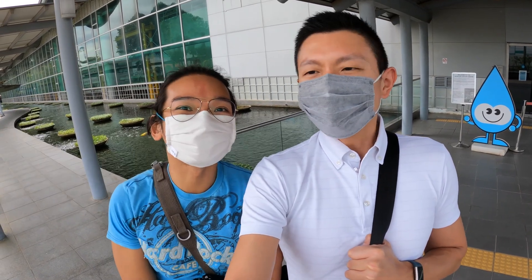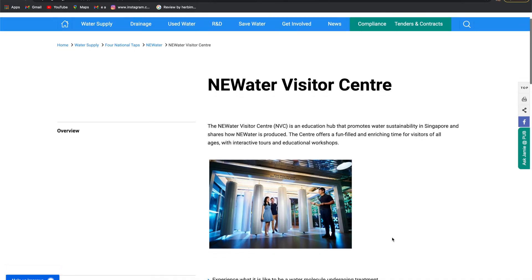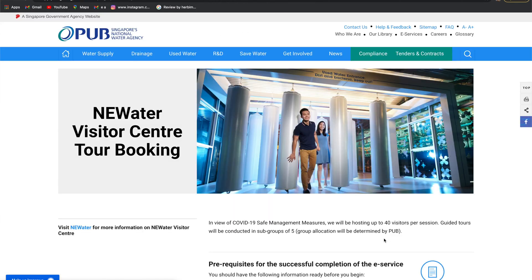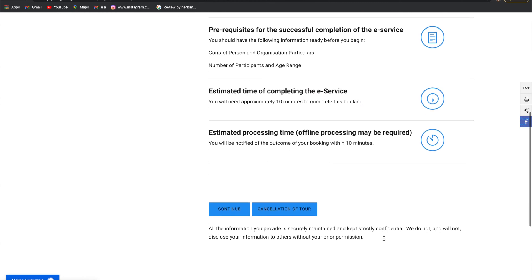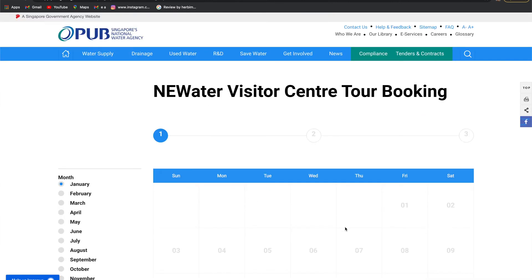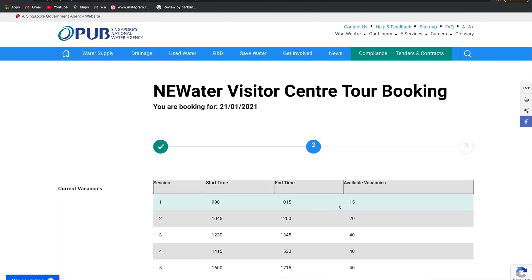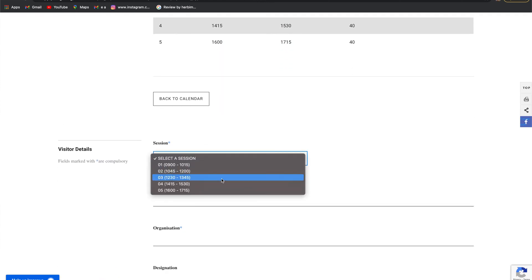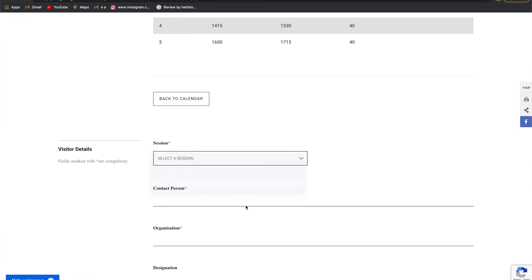Today we are at New Water Visitor Center for a tour to find out about how New Water is being filtered for consumption. It's a free guided tour with a guide and the duration is about one hour. All you need to do is go online to fill in a form and choose the date to come down here for the tour. There are a few slots you can choose as well.